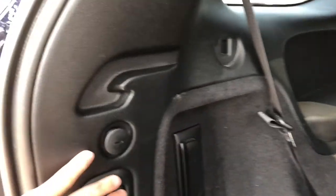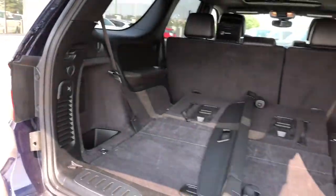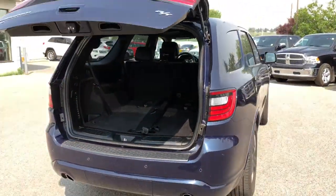To close your tailgate, all you have to do is push the button and it automatically brings it down.